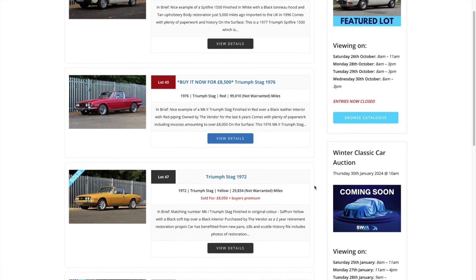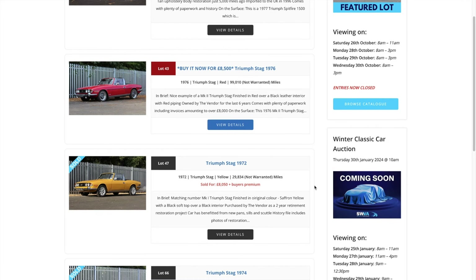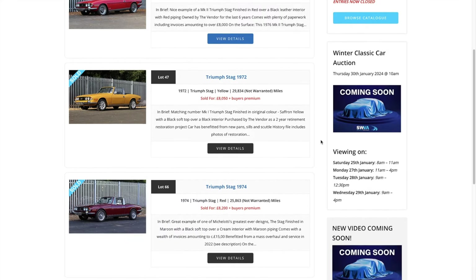Interestingly, there were two or three Stags up for grabs this time around. This one, Lot 43, a 1976 red Mark II at the 99,000 mile mark, was on the market and sadly didn't sell. It is actually on a buy-it-now for eight and a half grand, which looks to me a very good price. I love the white wall tyres on the wheels here — I think that really sets the car off. We had that a few years ago on one of the Stags we owned. So that's still there guys if you want to reach out to the chaps at Southwestern Vehicle Auctions.